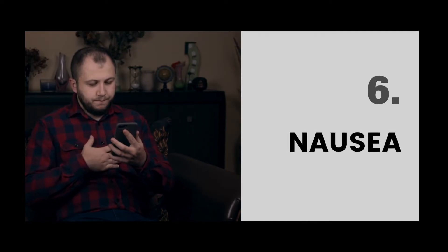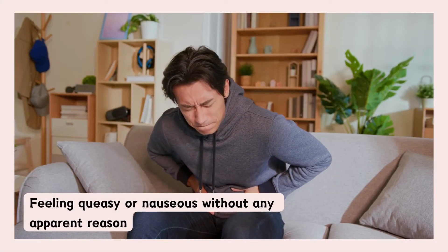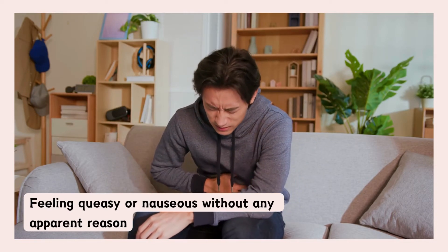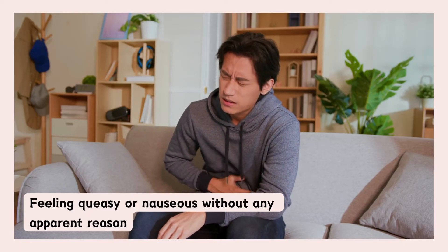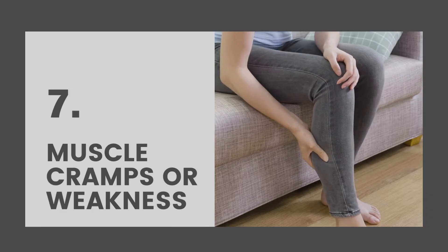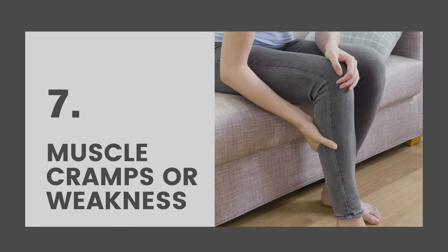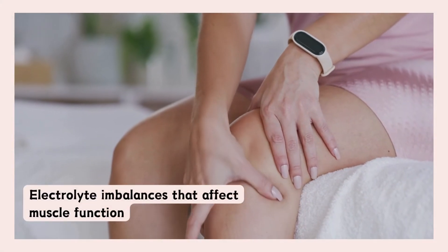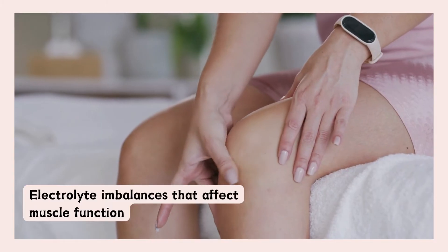The next symptom of high creatinine is nausea. If you are feeling queasy or nauseous without any apparent reason, it might be linked to your creatinine levels — it's best to see a medical professional. If you are experiencing muscle cramps or unexplained weakness, that can also be a sign. High creatinine can lead to electrolyte imbalances that affect muscle function, leading to weakness.